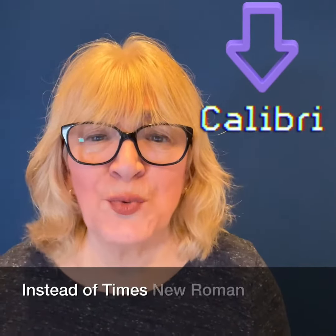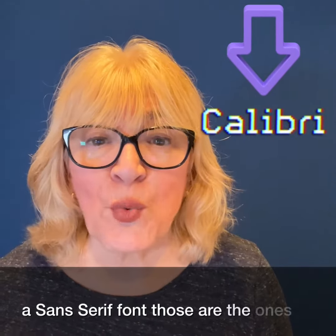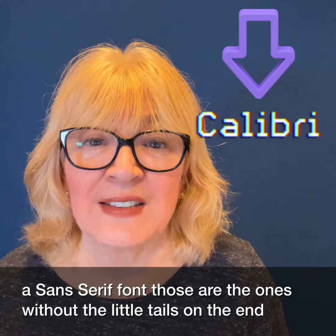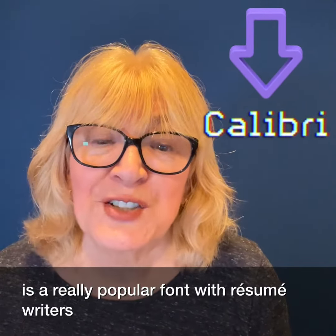Instead of Times New Roman, choose a sans-serif font — those are the ones without the little tails on the end. Calibri is a really popular font with resume writers like me.